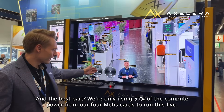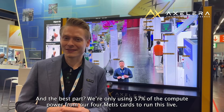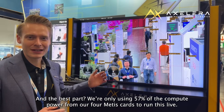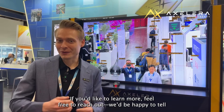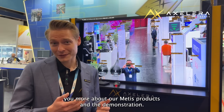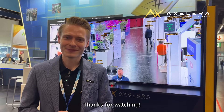We only need 57% of our Vivoa Metis card's calculation power to be able to do this on live inference. If you want to learn more, feel free to reach out to us and we can tell you more about our Metis product as well as our demonstration here. Thank you.